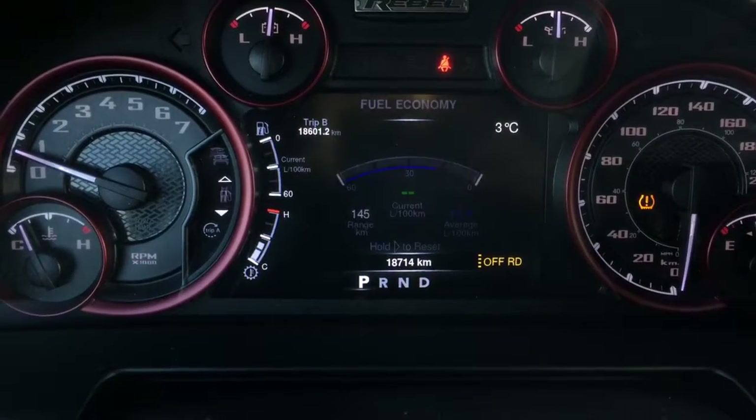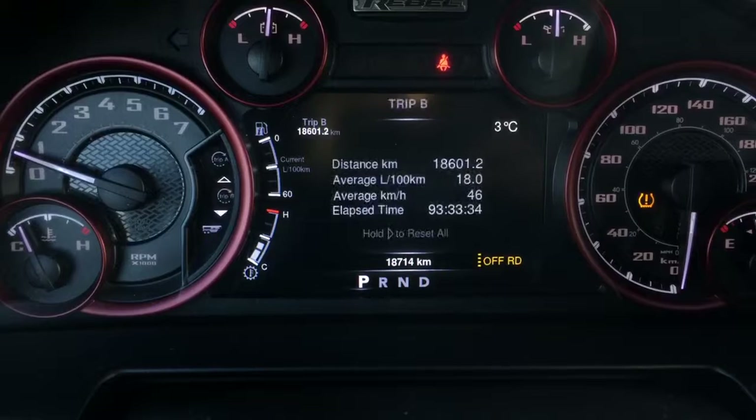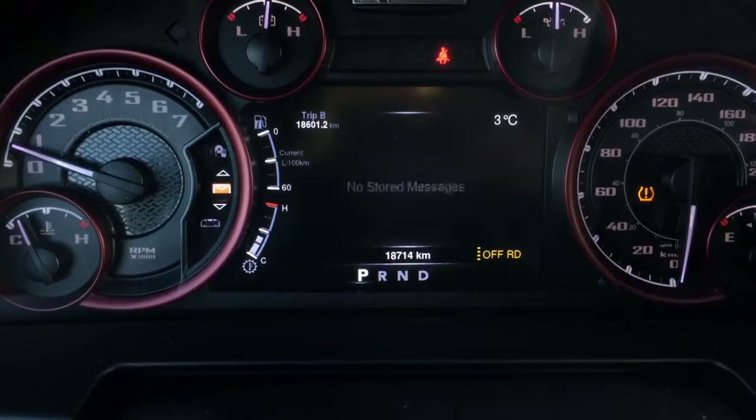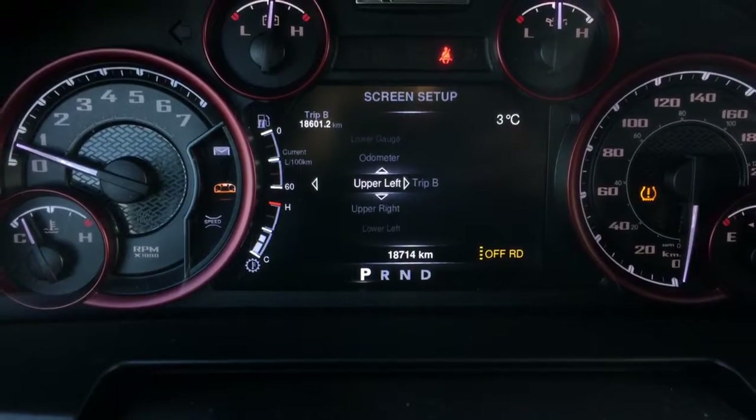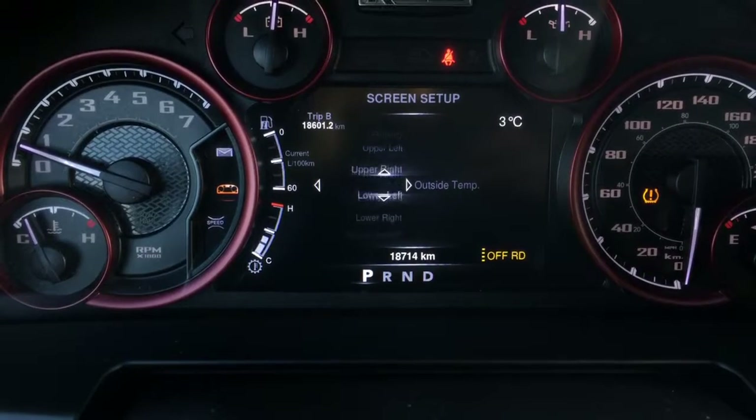Down lower we also have your average fuel economy, Trip A and Trip B options, along with trailer tow, audio, stored messages, and your screen setup. You can go through and really customize this to make your own preferences and show exactly what you'd like to display.